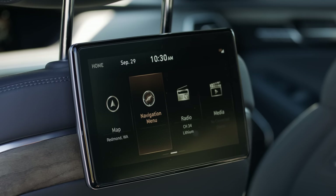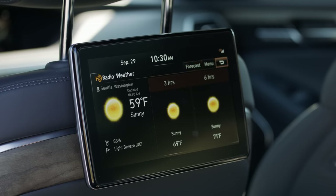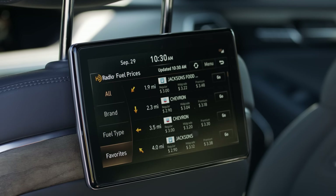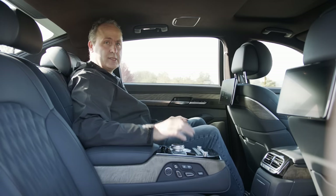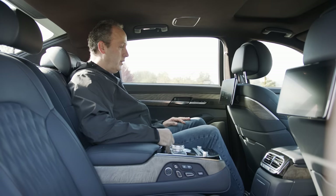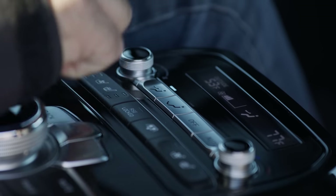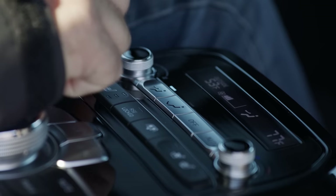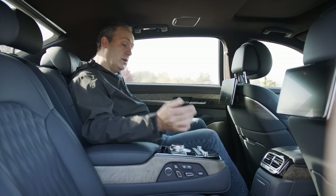From the second row screen I can look at map, navigation, radio, media, and HD satellite radio. I can check weather — although it's sunny out now. Unlike most systems, the second row screen is not a touchscreen; it requires this little controller. I can see traffic and weather, which is kind of nice. Down here there's a lot more: I can close the rear screen shade, turn on seat coolers, heaters, and adjust where the wind blows.